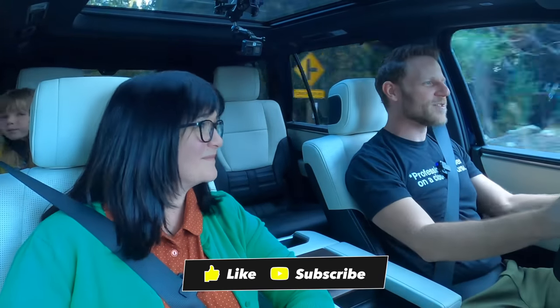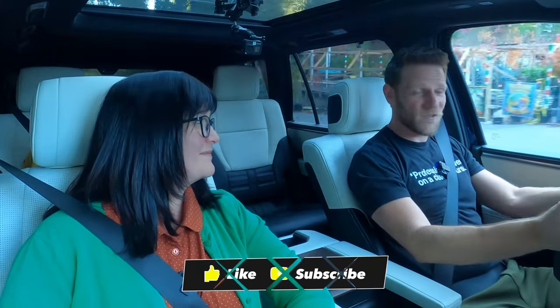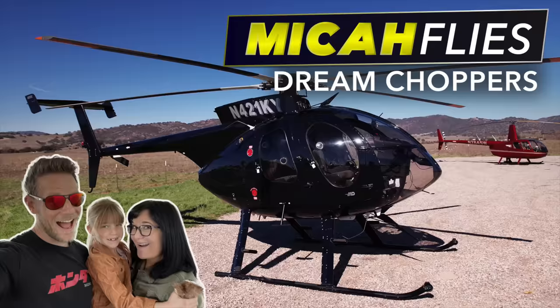Would you like to see more videos like this, where we review cars as a family, plus the occasional helicopter video? If you would, you're welcome to subscribe.